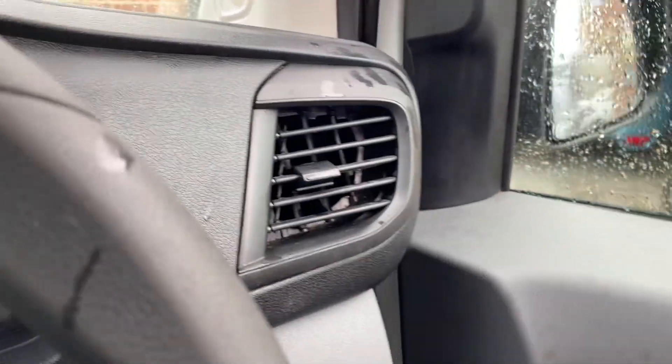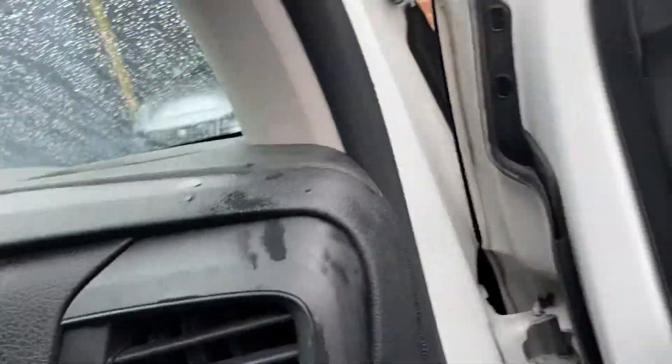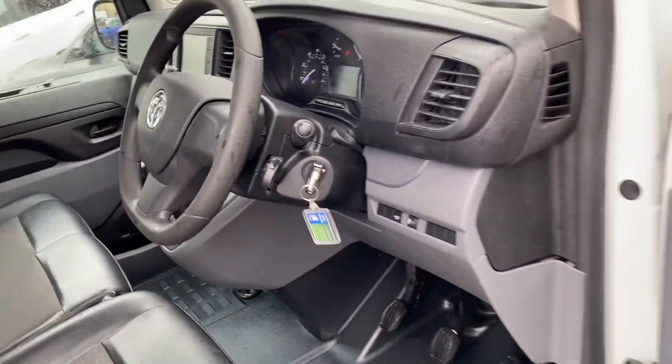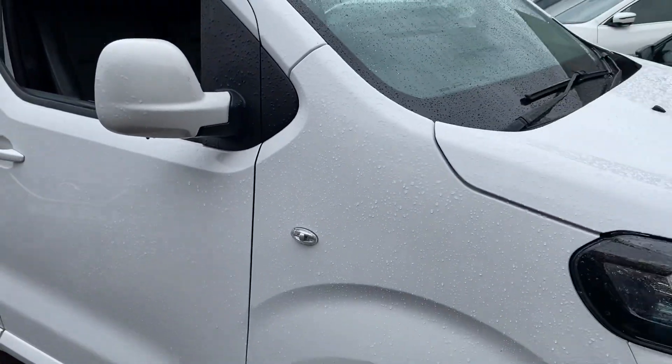So there you go, that's our Vauxhall Vivaro 1.5 Sportive. This one's all ready to go to its new home. Any questions, let me know and we'll look forward to seeing you very soon — thanks for watching.